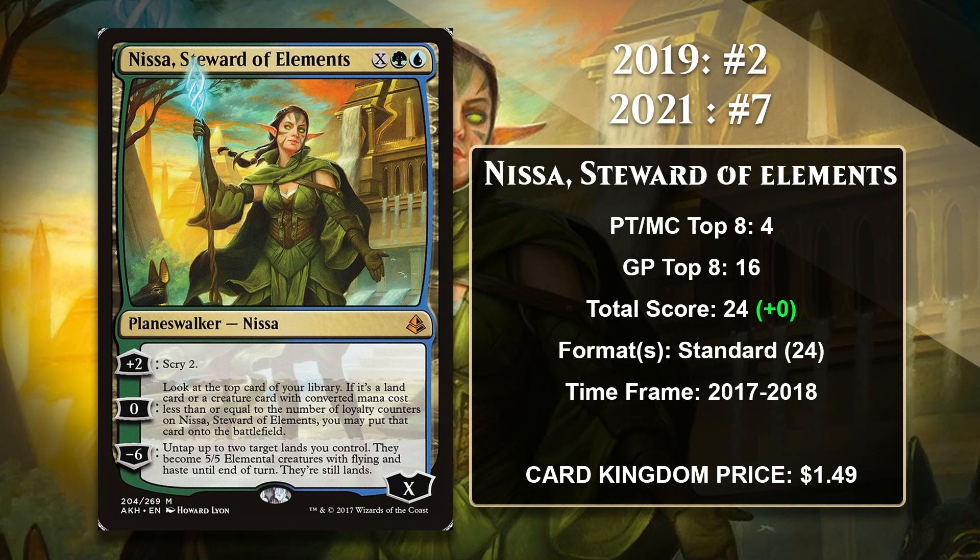At number 7, it is Nissa, Steward of Elements, one of the few holdovers from the 2019 list, but Nissa dropped from number 2 all the way to number 7. Nissa was the first planeswalker to have X as part of her cost — she comes into play with X loyalty, which makes her pretty flexible. If you need to play her on turn 3, you can, and raise her loyalty immediately by scrying. Her 0 ability can give you a free land or creature a decent chunk of the time, and while her minus 6 isn't a back-breaking ultimate, she can turn two lands you have into 10 damage, which can sometimes just end the game on the spot. Nissa, Steward of Elements gained all of her points in Standard, primarily in Energy decks.